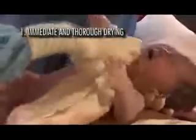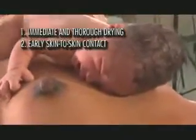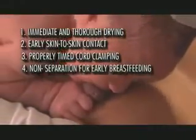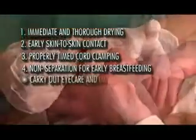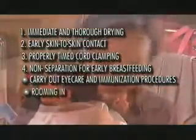To summarize, here are the step-by-step methods outlined in the Essential Newborn Care Protocol: drying for at least 30 seconds with rapid assessment of breathing and tone; early SSC or skin-to-skin contact; proper cord clamping; early breastfeeding initiation; eye care and injections after completion of the first breastfeed.